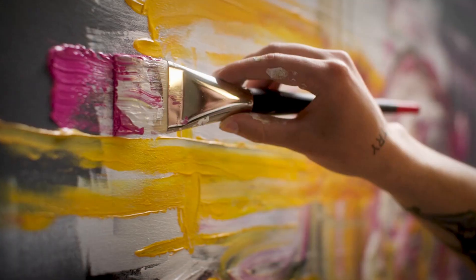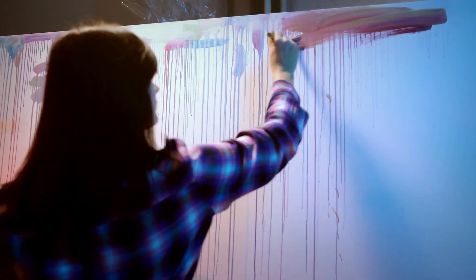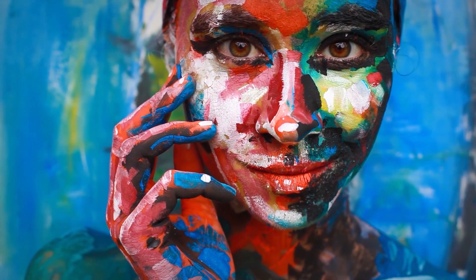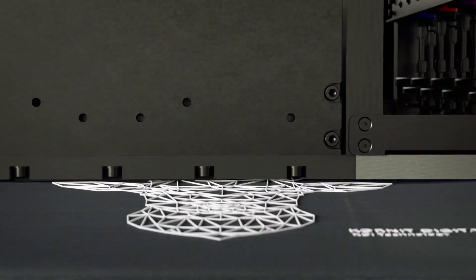Adding layers can change everything. It can change your perspective. It can turn the ordinary into art, make your heartbeat faster, or create an extra dimension.